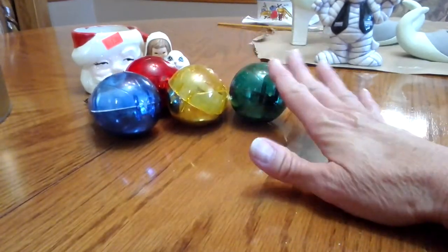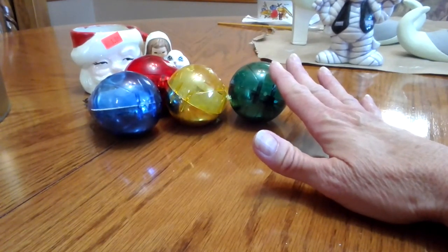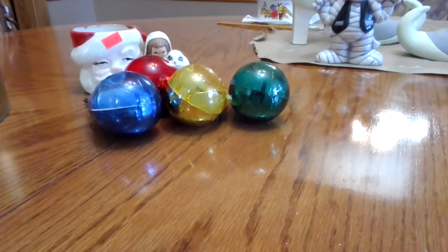They were actually somewhere where I never think to look in the store. They had some ornaments hanging up kind of behind the register. You can still walk as a customer in that area, but I've never really looked there. I'm glad I did because that was a great deal.